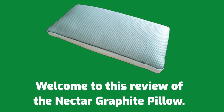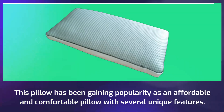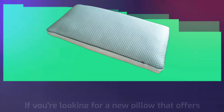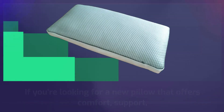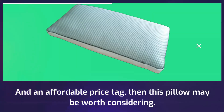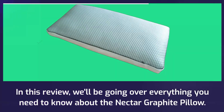Welcome to this review of the Nectar Graphite Pillow. This pillow has been gaining popularity as an affordable and comfortable pillow with several unique features. If you're looking for a new pillow that offers comfort, support, and an affordable price tag, then this pillow may be worth considering. In this review, we'll be going over everything you need to know about the Nectar Graphite Pillow.